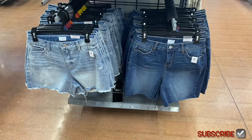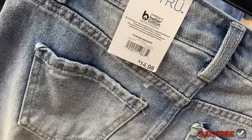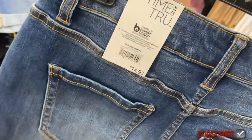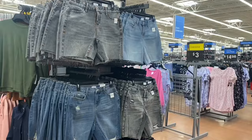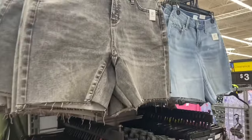They also have frayed ones — the one on the right is six-inch inseam, the one on the left is four-inch inseam. This one is the High Rise Fray Hem Short for $14.98 by Time and True. And then they have the Rockport Mid-Rise Short style as well, also $14.98.